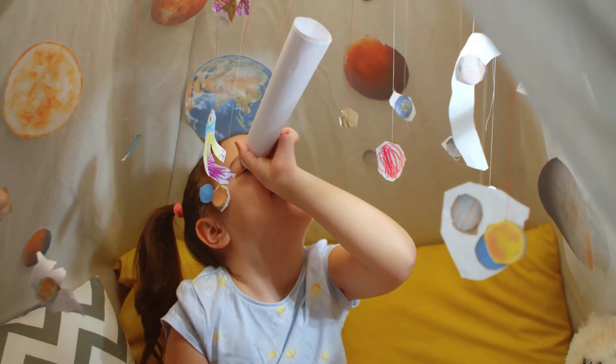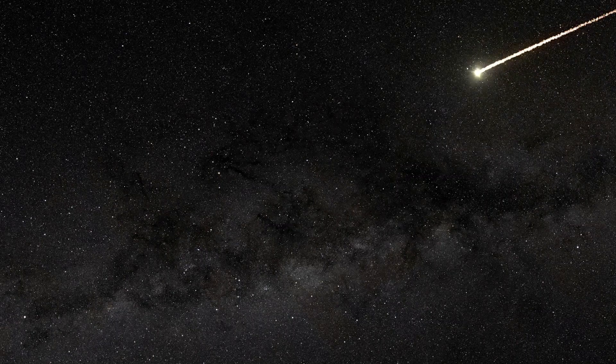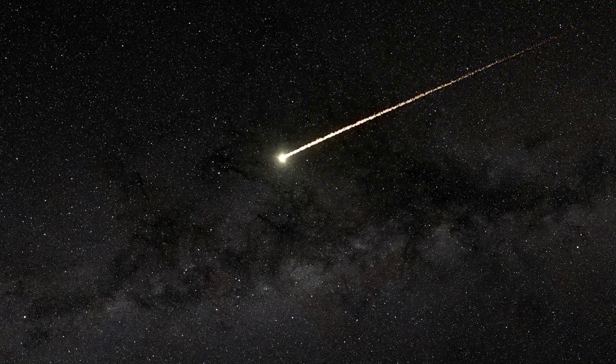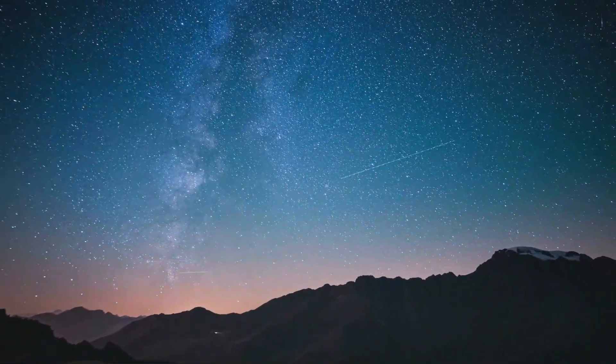Imagine you're looking up at the sky at night. Have you ever seen a bright streak of light shoot across the sky? That's called a meteor. It looks like a glowing star that zooms by really fast.